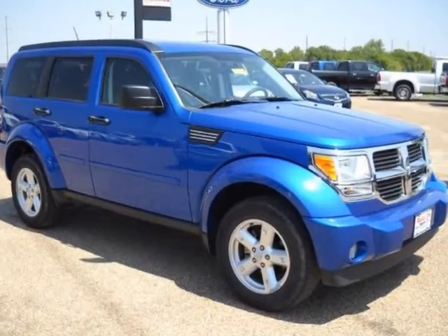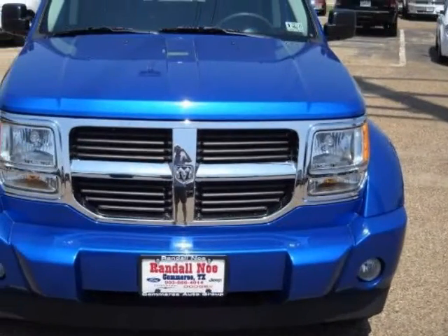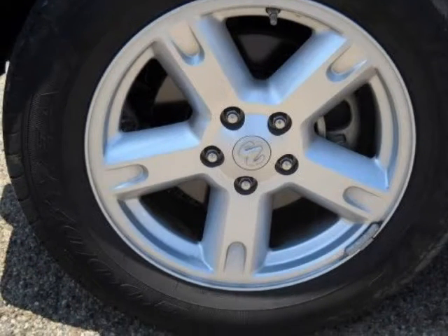I have the retro design making me stylish and very affordable. I have a huge interior which makes me very practical. Visit today for a test drive and you will be convinced that I am the best-looking car on the market, with numerous features that will impress you and your family.